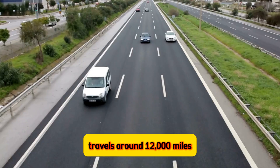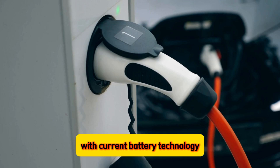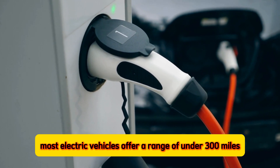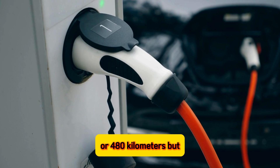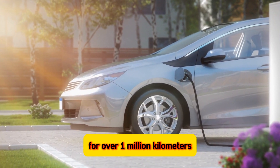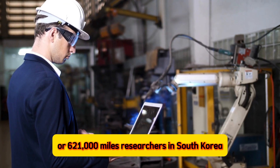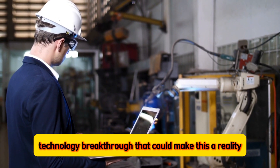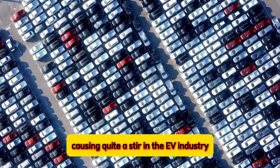The average car in the United States travels around 12,000 miles or 19,000 kilometers a year. With current battery technology, most electric vehicles offer a range of under 300 miles or 480 kilometers. But what if you could drive an EV for over 1 million kilometers or 621,000 miles? Researchers in South Korea have now developed a new battery technology breakthrough that could make this a reality, causing quite a stir in the EV industry.